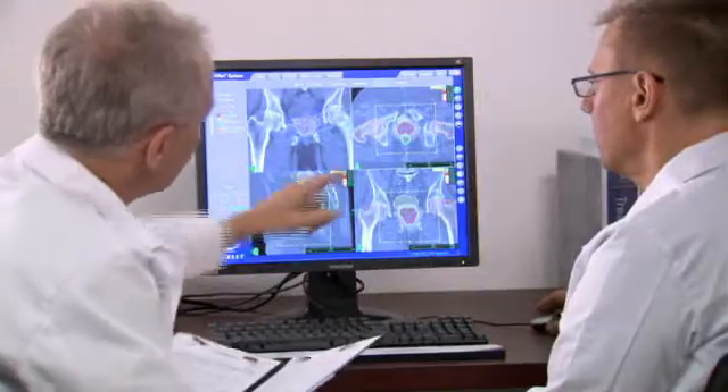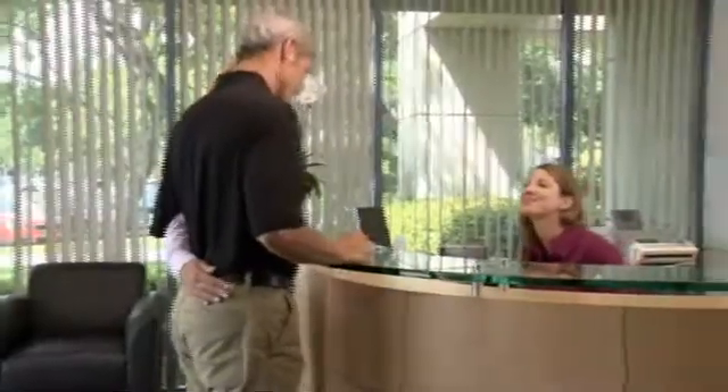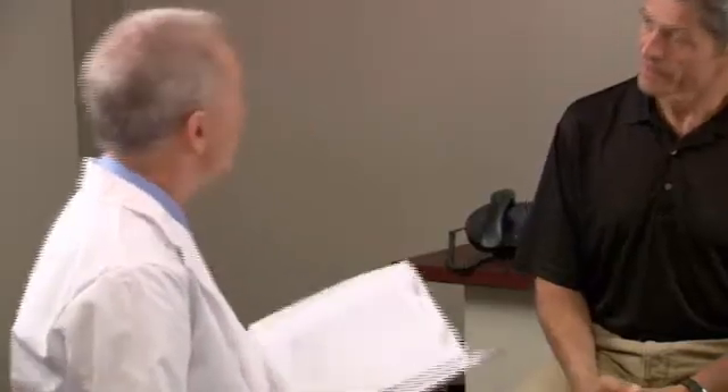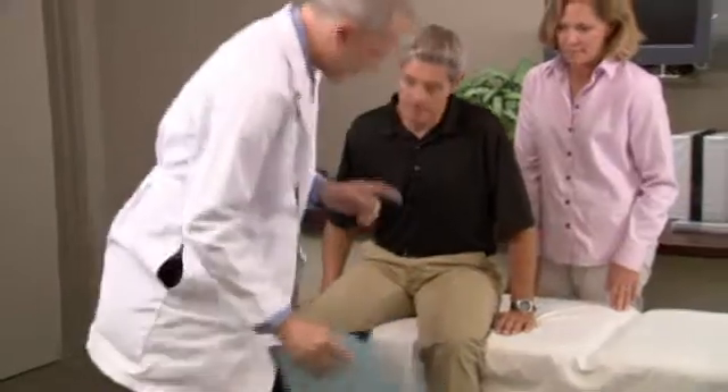Prior to CyberKnife treatment, you will be scheduled for a short outpatient procedure in which three to five tiny gold seeds called fiducial markers are inserted into the prostate. For prostate treatments, the fiducials are placed through a needle which is guided via an ultrasound. You may be asked to clean out your rectum with an enema the day of the fiducial placement.